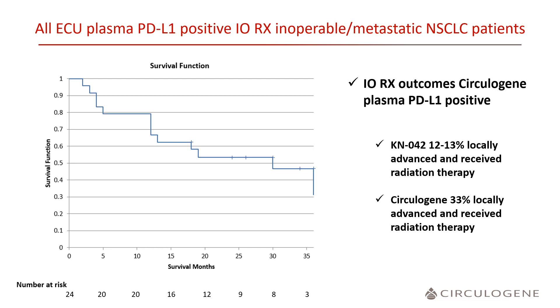This last slide represents my ECU and CirculaGene bias, but I will show it anyway, because this is what pharma frequently does. This represents all of the ECU plasma PD-L1 positive patients, whether inoperable stage 3 or metastatic stage 4, treated with immune-based regimens. In Keynote 042, 12 to 13% of patients were locally advanced and received thoracic radiation therapy. Combining all of the ECU patients, the median overall survival was in the two-year range with a 50% three-year overall survival.